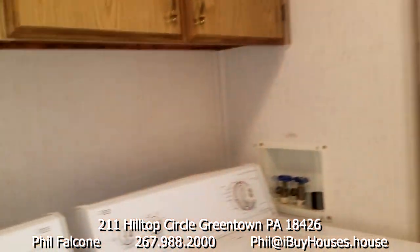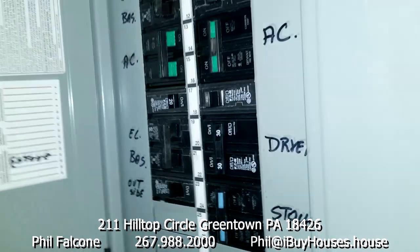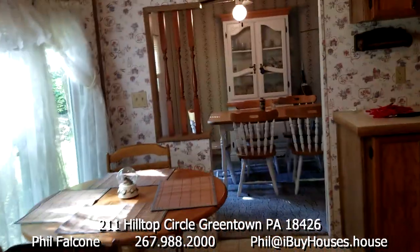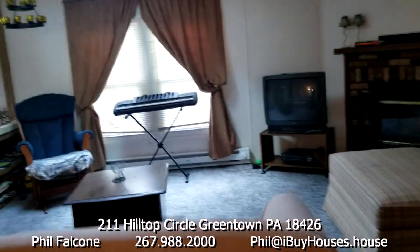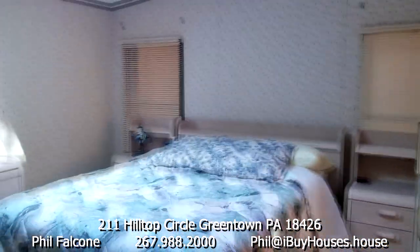So we've got our washer and dryer, electrical panel, and extra heater. Back in the kitchen, back in the dining room, back in the living room — now we're going this way into the master bedroom.